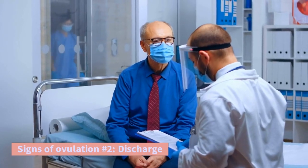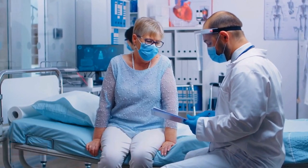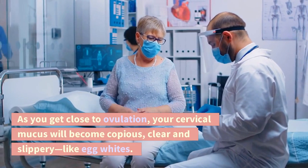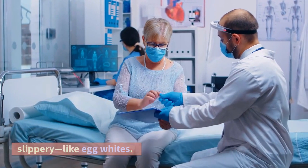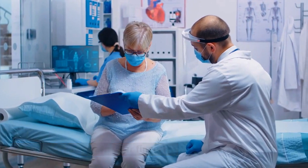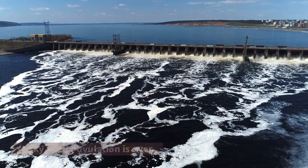Signs of ovulation number 2: Discharge. For some women this is a reliable, simple sign. As you get close to ovulation, your cervical mucus will become copious, clear and slippery, like egg whites — it stretches between your fingers. Once your discharge becomes scant and sticky again, ovulation is over.